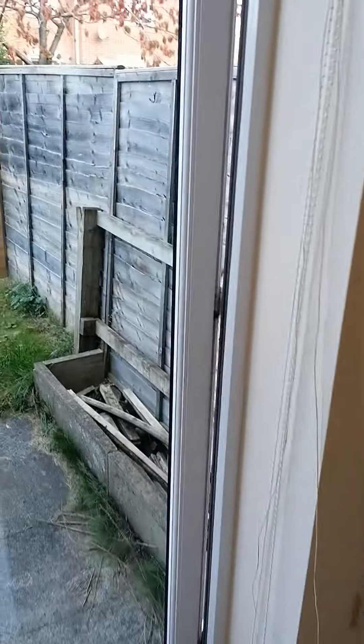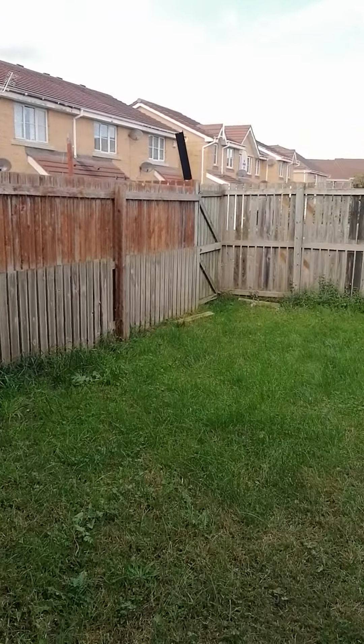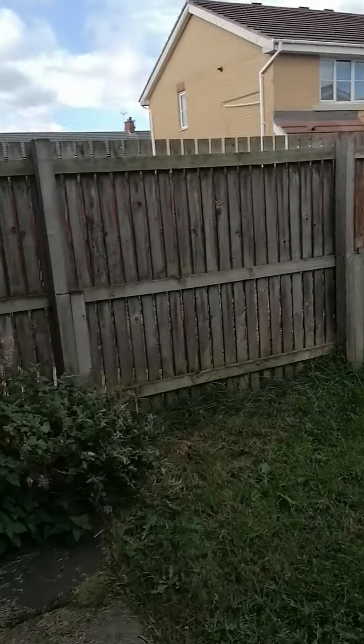And then obviously you've got a garden at the back — all nicely closed in.